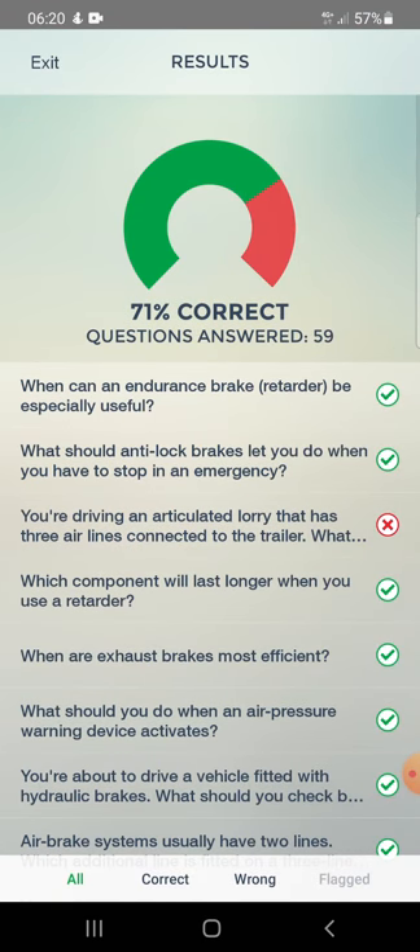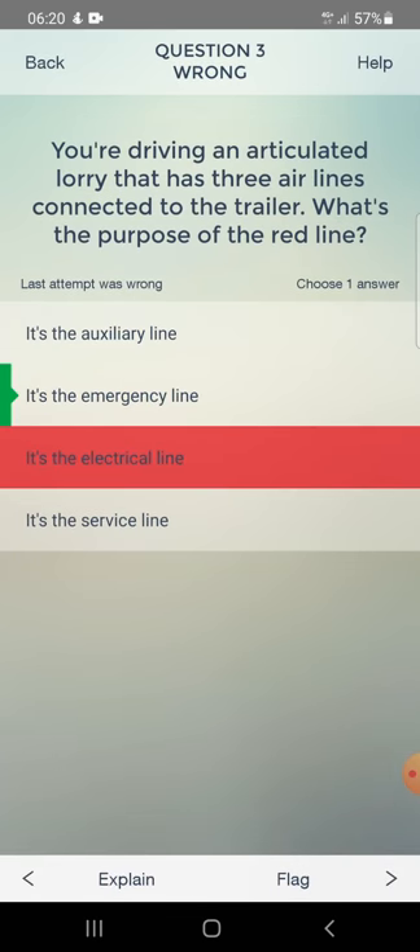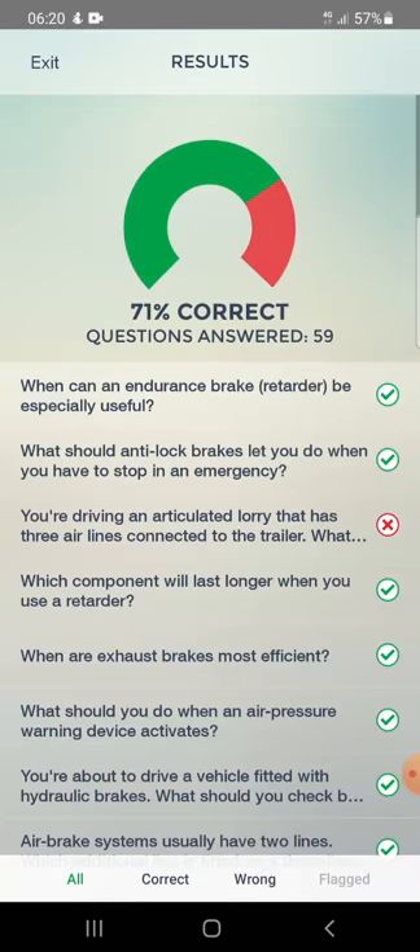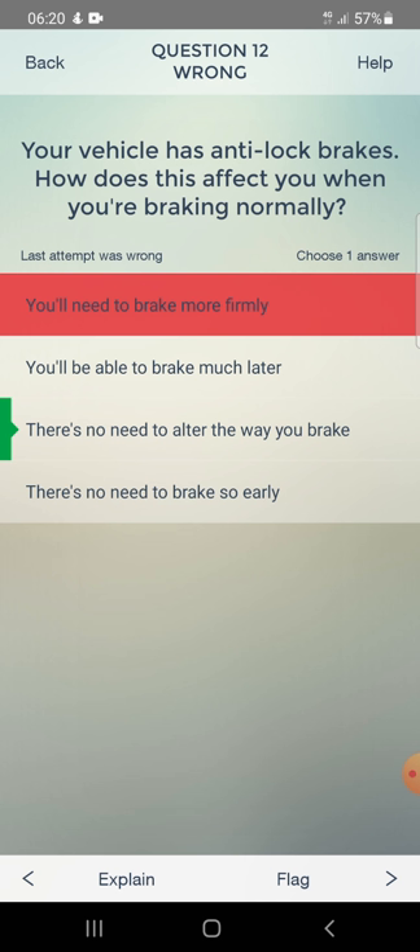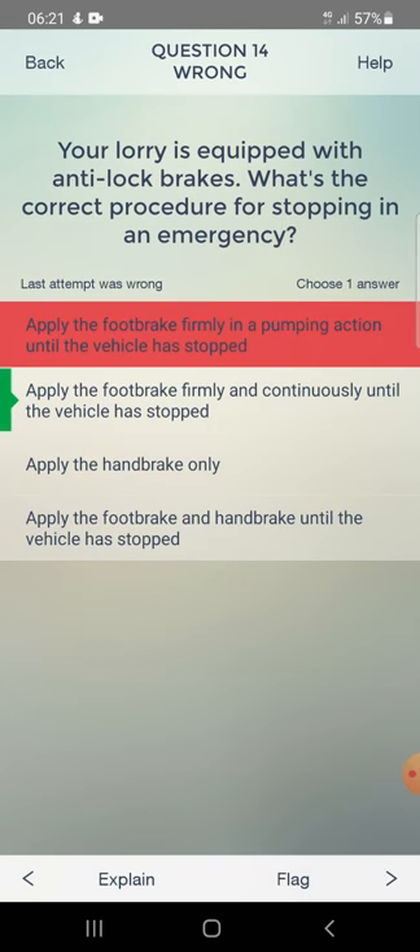Review of wrong answers: The purpose of the red line on an articulated lorry with three airlines is the emergency line. Anti-lock brakes when braking normally - there's no need to alter the way you brake. For stopping in an emergency with ABS, apply the foot brake firmly and continuously until the vehicle has stopped.